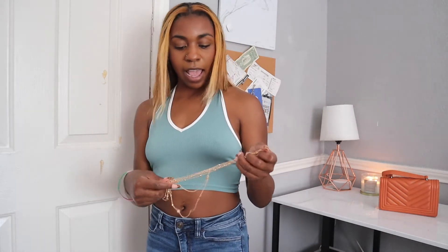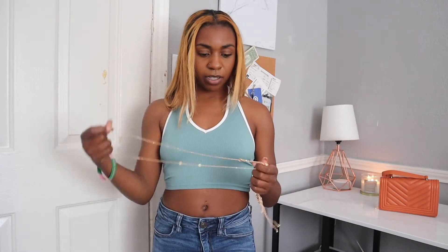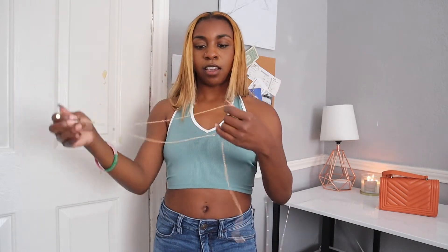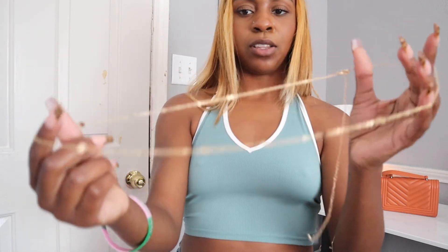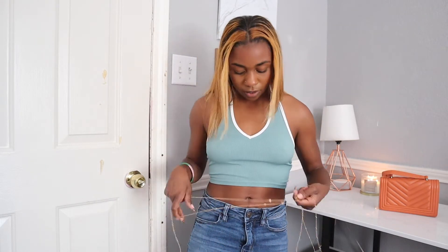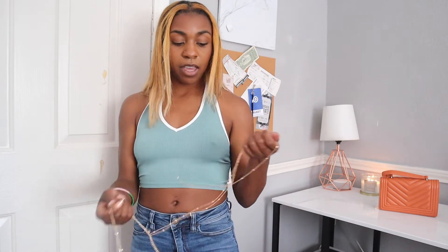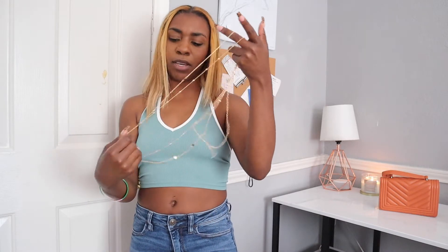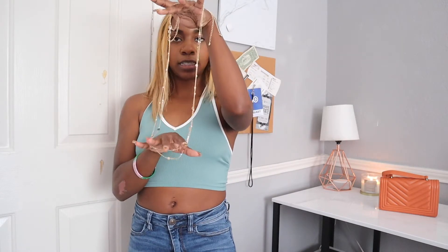And the last accessory are these body chains that came in a pack together. So these body chains — the first one just has little circles on the chain, and this one is a little bit different. The only thing is they are adjustable, but they are both too big for me at the smallest adjustment, so they kind of sag. I want them to be right here, but they hang down a little bit more. They were only like $1.25, so I may try to see if I can adjust them a little bit more. Just some classic gold body chains.